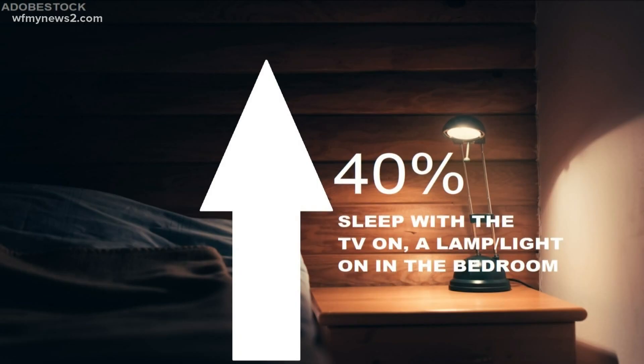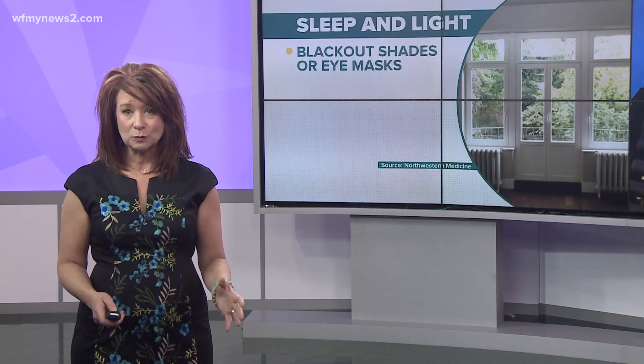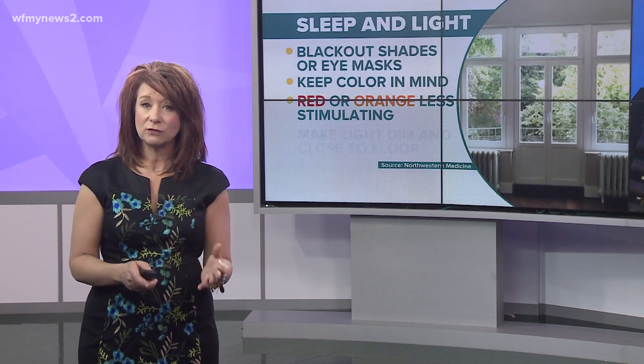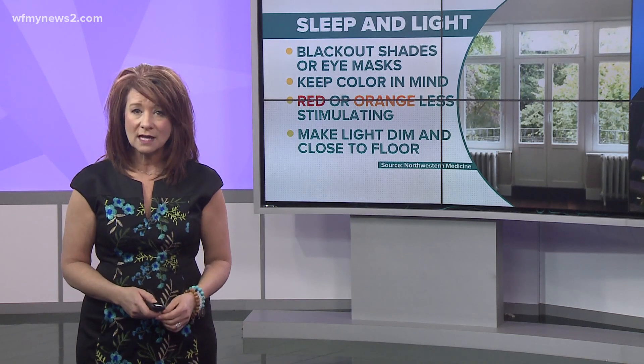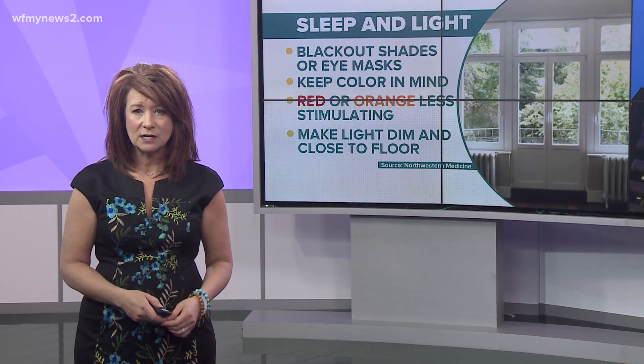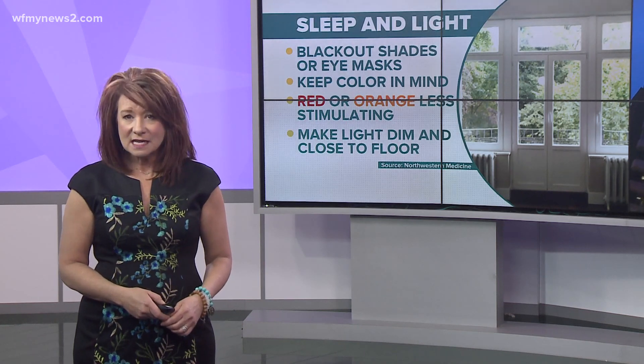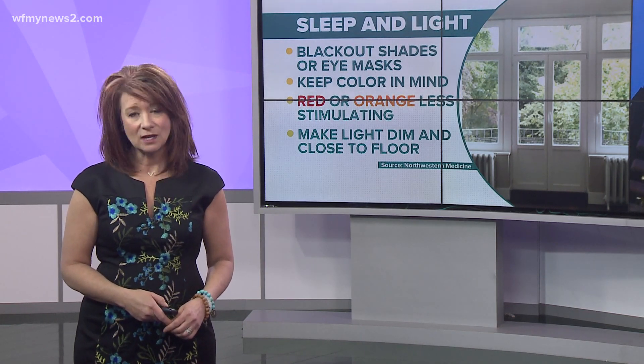Exposure to artificial light during sleep is pretty common — it's estimated up to 40% of people sleep with the TV on, a bedside lamp, or some kind of light in the room. So what you want to do is block outdoor light with blackout shades or eye masks. Keep light color in mind: red or orange light is less stimulating for your brain, so keep white or blue light away from your bedside. And if you need a light in the bedroom, make it dim and close to the floor.